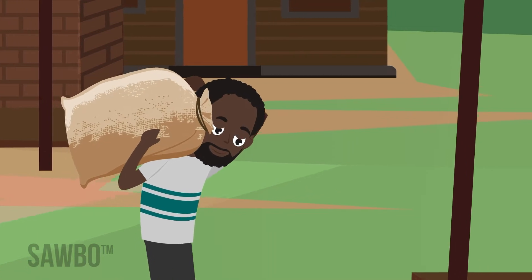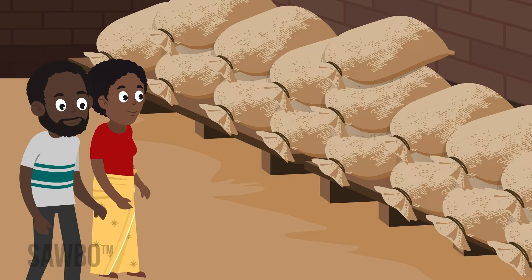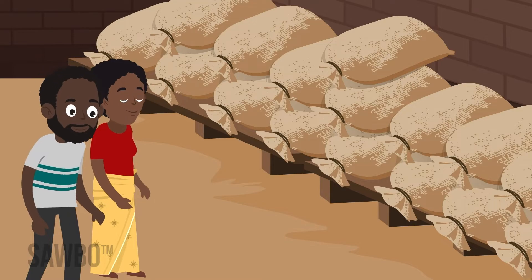When insects and animals damage groundnut sacks, they allow moisture in that can lead to fungus. Pods that are damaged are also susceptible to fungus and aflatoxin.